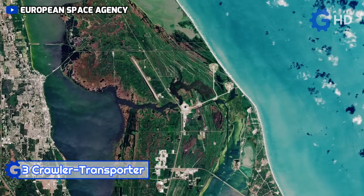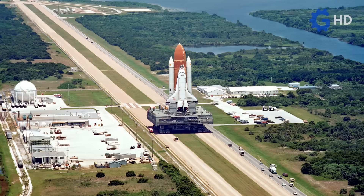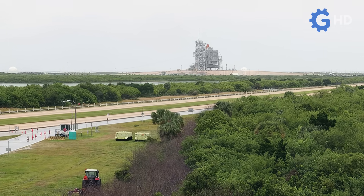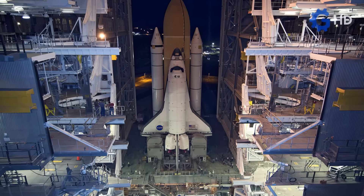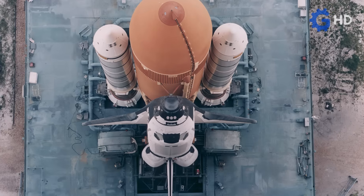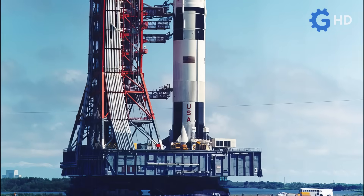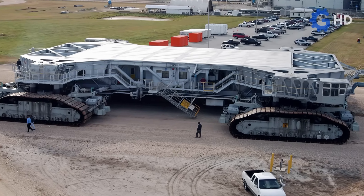Originally created for the transport of the Saturn IB and Saturn V rockets, the crawler transporters — formerly known as Missile Crawler Transporter Facilities — are a pair of enormous vehicles used by NASA for the movement of large tonnage space equipment. They were designed and built in 1965 by the Marion Power Shovel Company, using some components developed by Rockwell International. Following construction, they consolidated as the largest self-propelled land vehicle in the world, until surpassed in 2013.